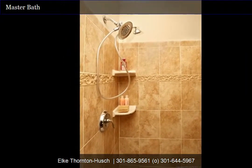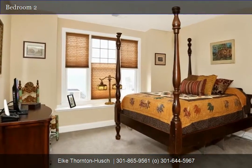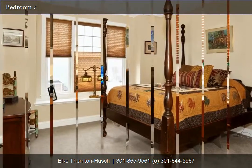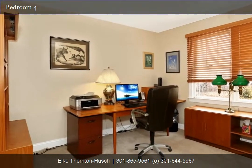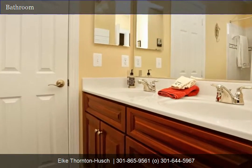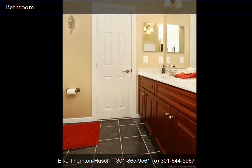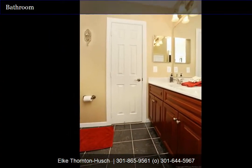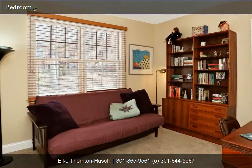There are three additional bedrooms on the upper level. Two of the bedrooms share a buddy bath, making getting ready in the morning a breeze. The buddy bath features upgraded tile, medicine cabinet, transom window over the bathtub, and double-bowled vanity. There is also an additional full bath on the upper level for the fourth bedroom, featuring upgraded tile and a single-bowl vanity.